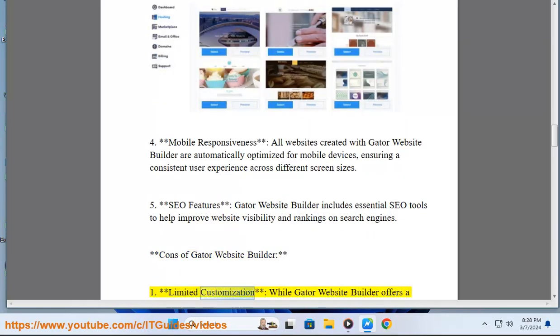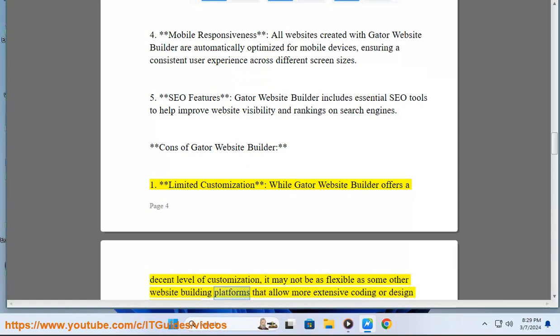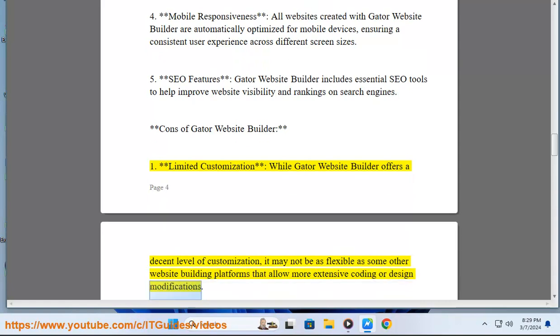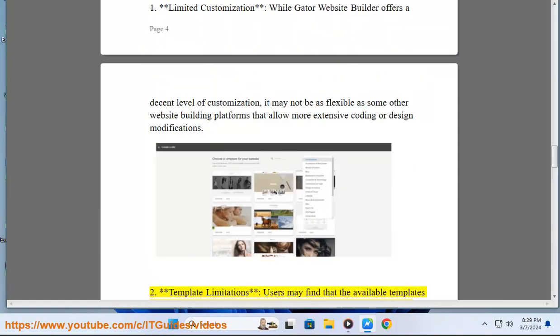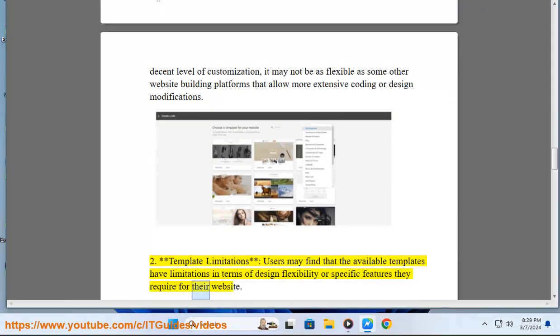Cons of Gator Website Builder. 1. Limited Customization: While Gator Website Builder offers a decent level of customization, it may not be as flexible as some other website building platforms that allow more extensive coding or design modifications. 2. Template Limitations: Users may find that the available templates have limitations in terms of design flexibility or specific features they require for their website.